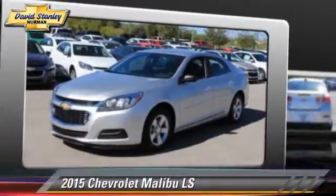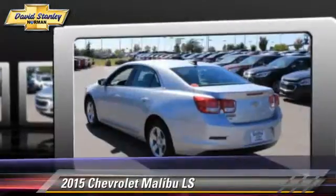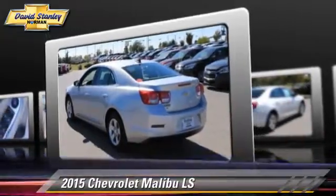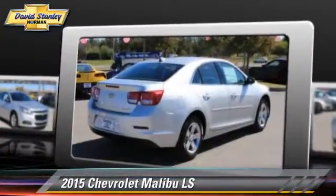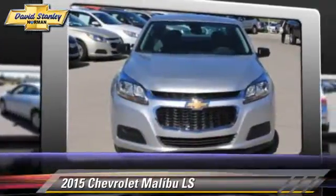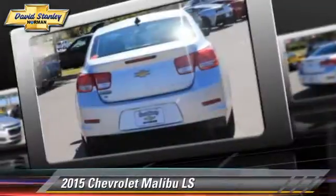The 2015 Chevrolet Malibu LS, powered by a 2.5-liter four-cylinder engine with a six-speed automatic transmission. This vehicle is well-equipped. This Chevrolet features power windows, power steering, and power door locks.